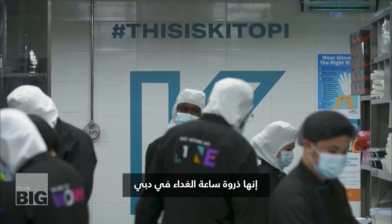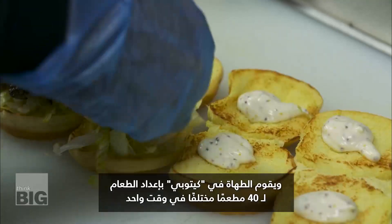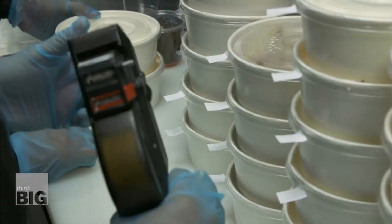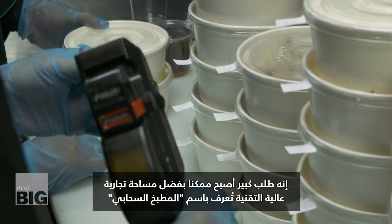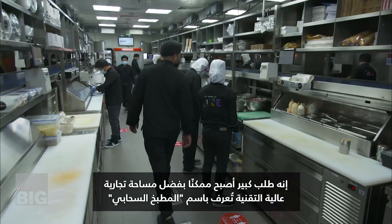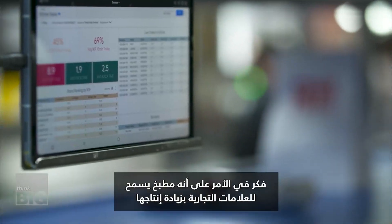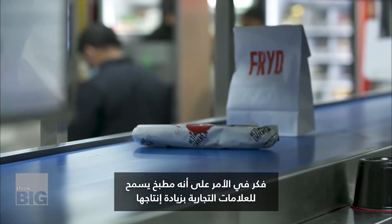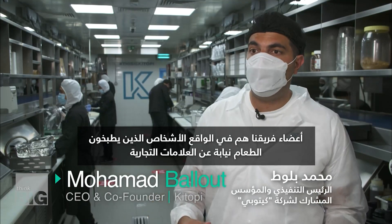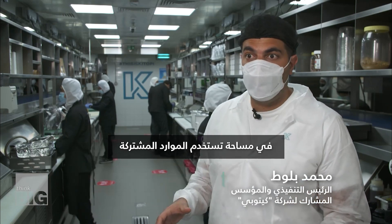It's peak lunch hour in Dubai and the chefs at Kitopi are preparing food for 40 different restaurants simultaneously. It's a tall order made possible by a high-tech commercial space known as a cloud kitchen. Think of it as a kitchen that allows brands to scale up. Our team members are actually the ones cooking the food on behalf of brands in a shared resource logic.